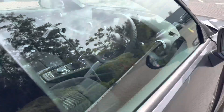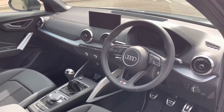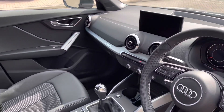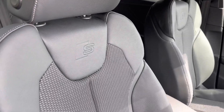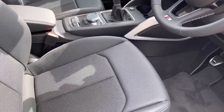Taking a quick look into the interior, you'll be able to see the 3-spoke leather-trimmed multifunctional steering wheel. We also have interior inlays in matte brushed aluminium, and the front sports seats are finished again in the leather and cloth combination.